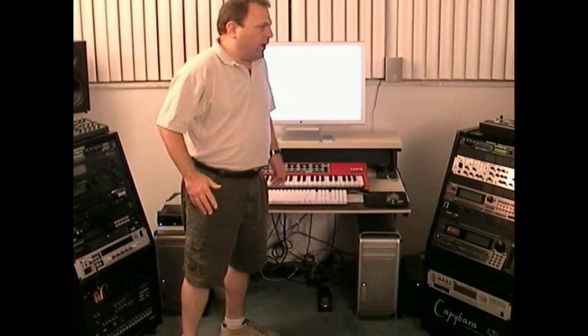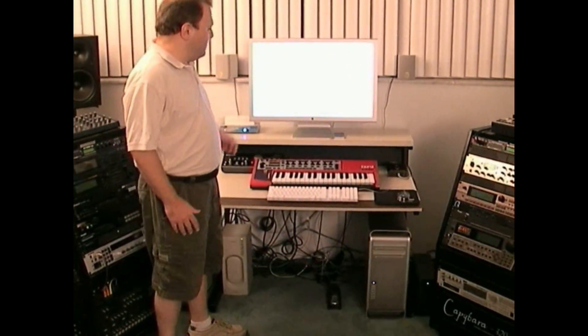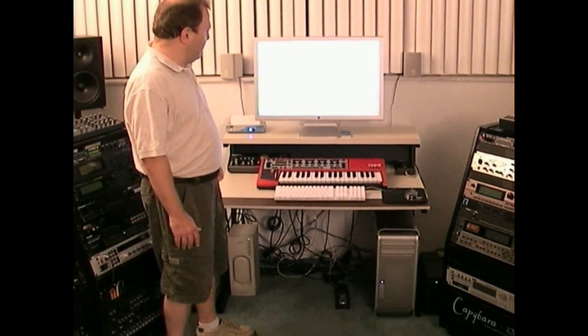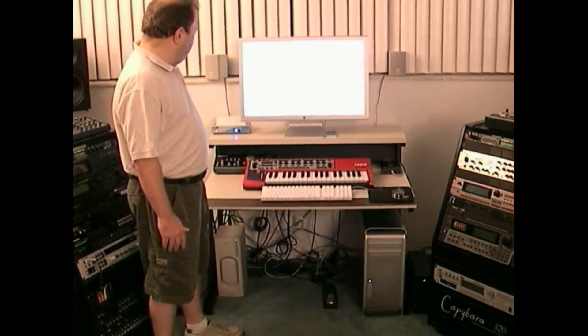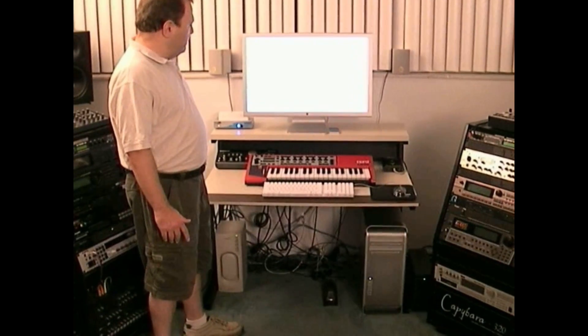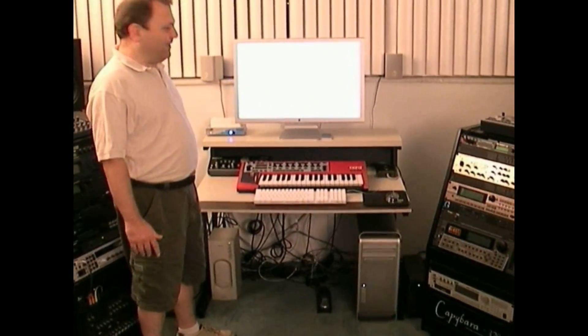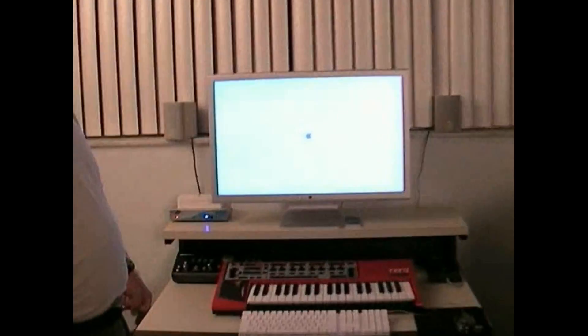It's kind of quiet but — hey, there it is, it's booting! Screen's lit. On the Cinema Display there's the Apple — it is booting folks, this is just unbelievable.